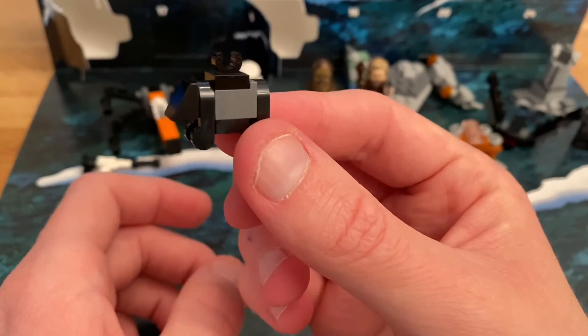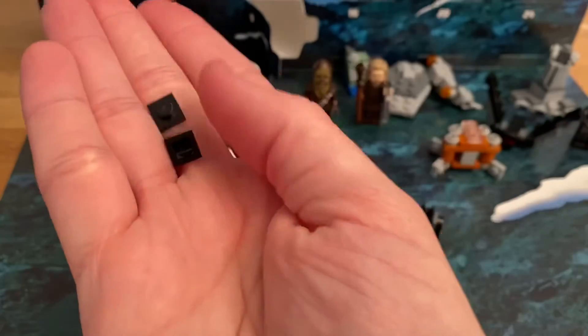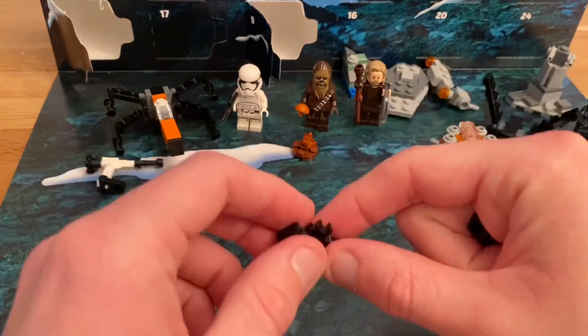That's it for today. A little mouse droid for number 13 and two little spares. Thanks for watching and I will see you again tomorrow. Thank you.